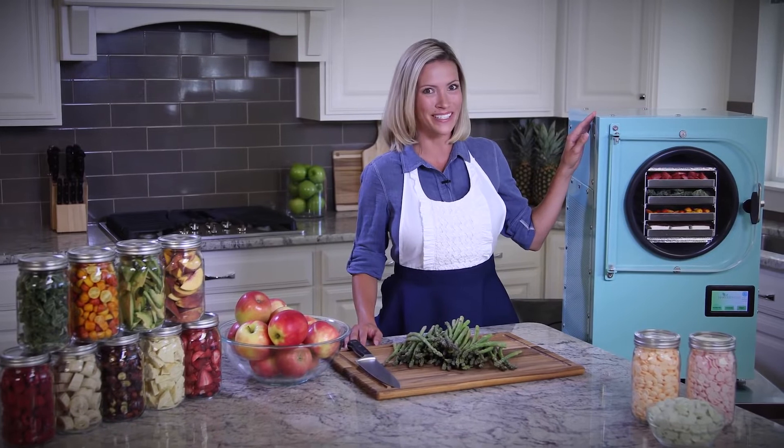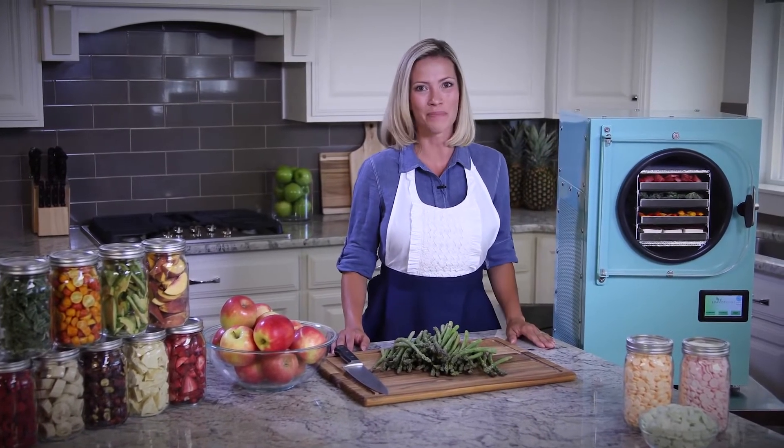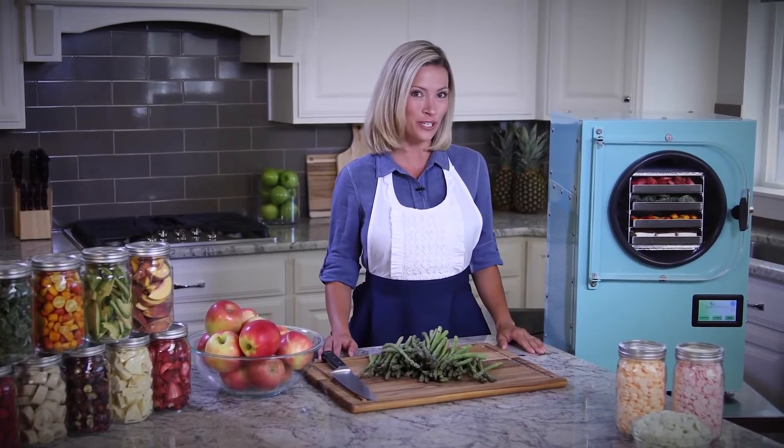This appliance is the most amazing invention for the home since the microwave. It's a home freeze-dryer.